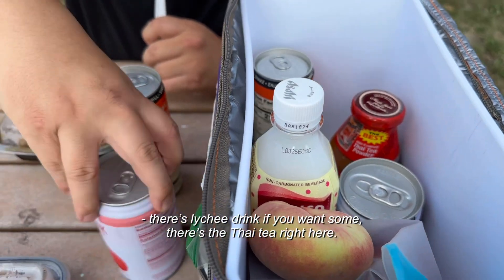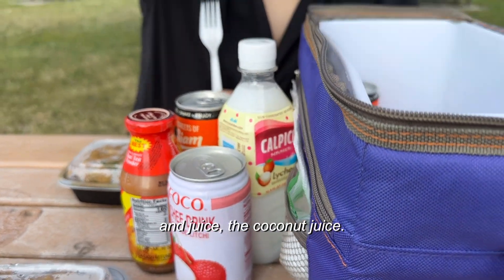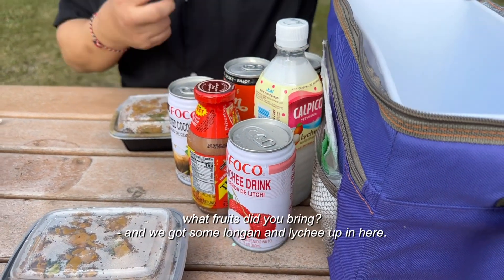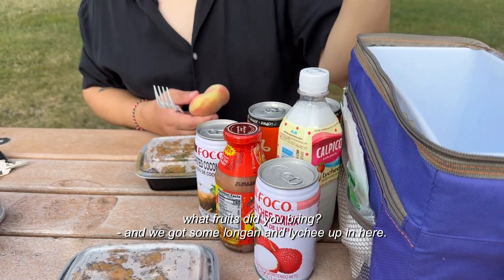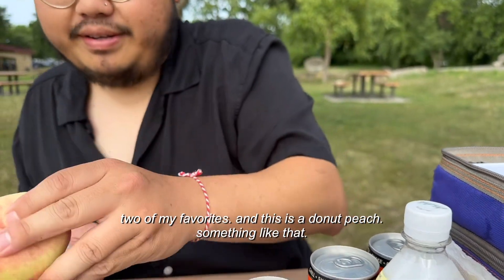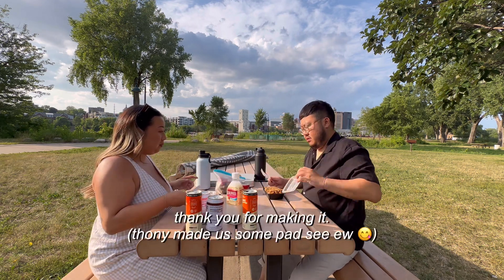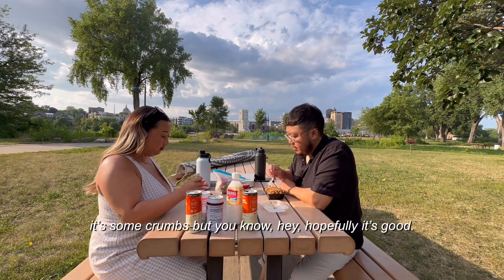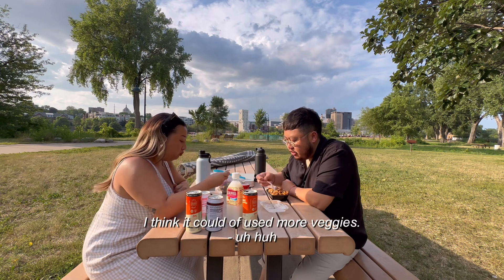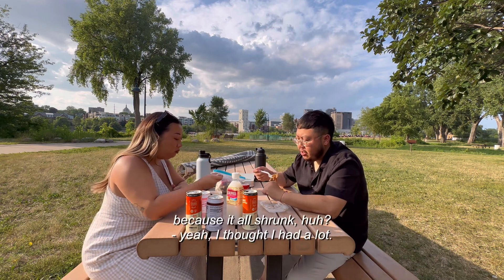There's a lychee drink if you want some, and Thai tea right here. What fruit did you bring? We got some logan and lychee, two of my favorites, and then this is a donut peach — something like that. I'll try the OG one right here, which I forgot how this one tastes. This is good! I think if you use more veggies... I think I underestimated the veggies because they all shrunk. I thought I had a lot.